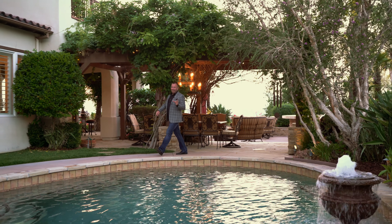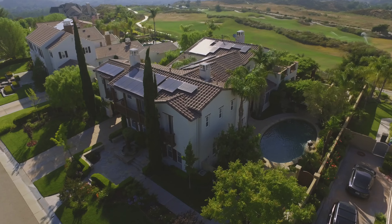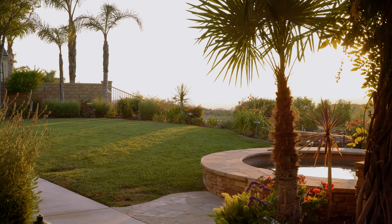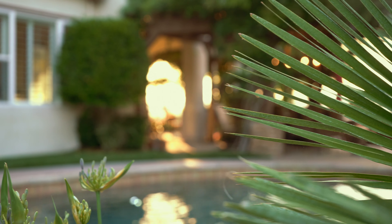The outdoor space was designed and created very well on this property. There's a pool over on this side, two fountains, and we have the outdoor kitchen and wonderful outdoor dining space. We have a separate jacuzzi over on the view side overlooking the golf course as well, and the landscaping is absolutely superb.